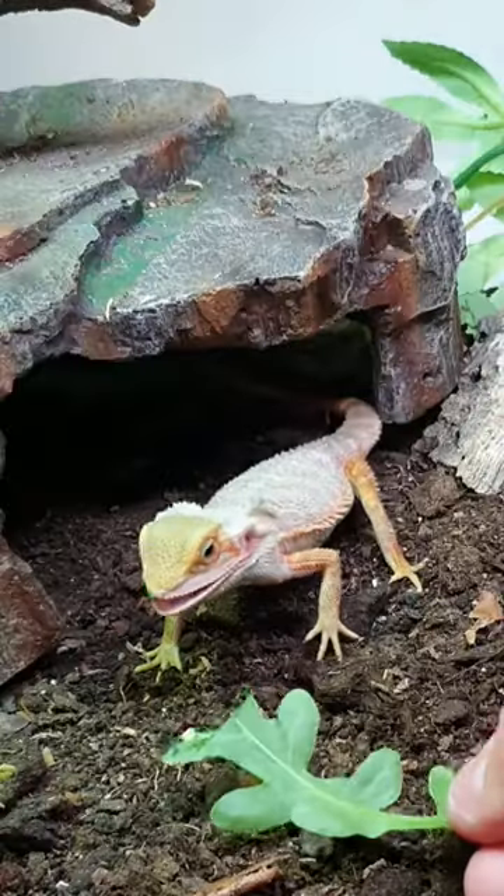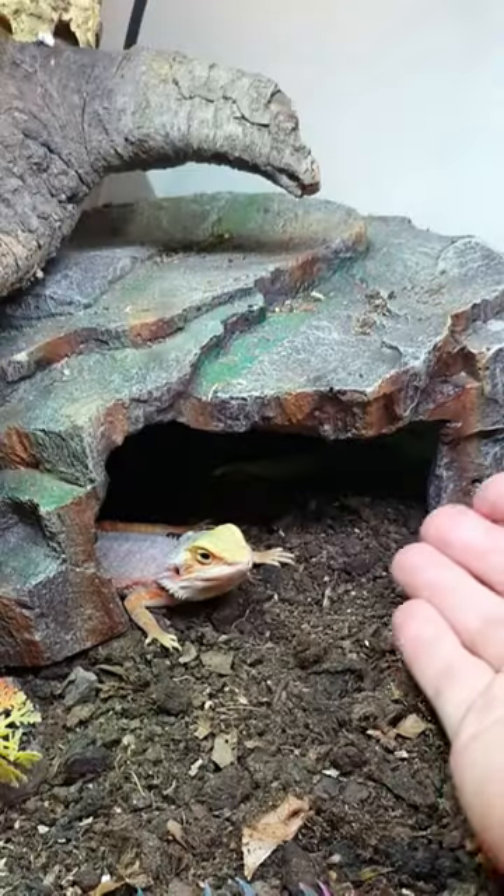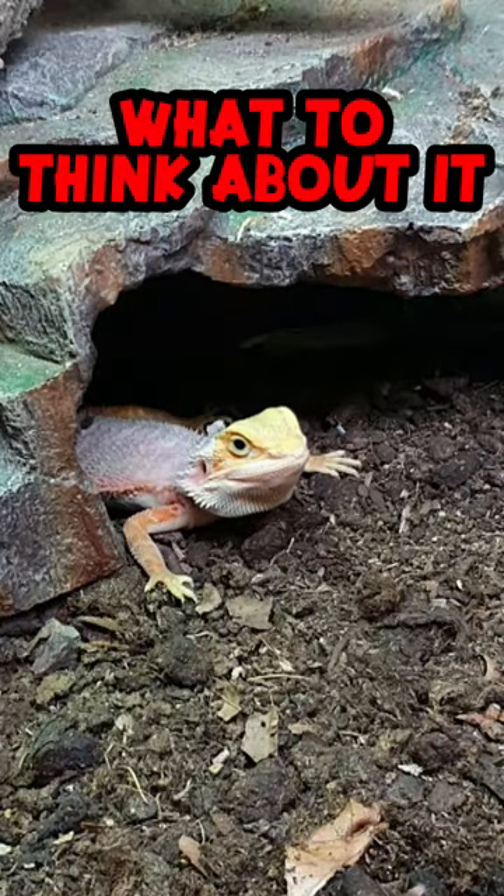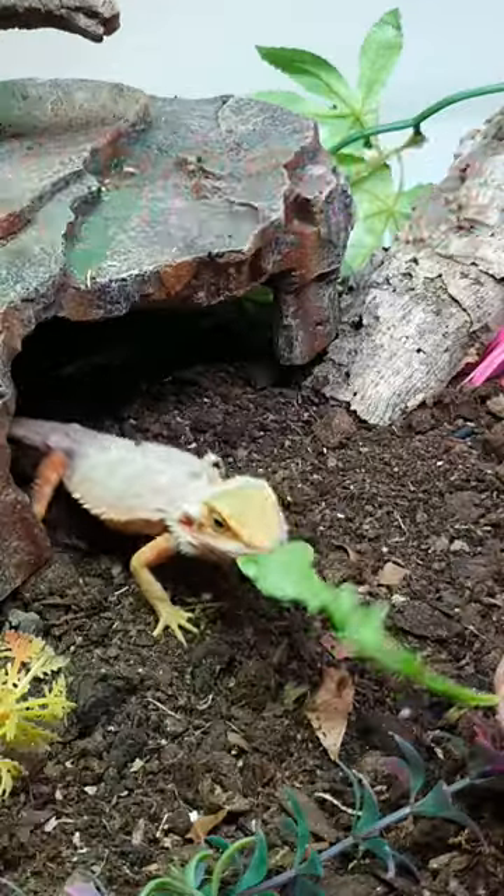This is part 7 of taming down my super defensive bearded dragon. He's starting to be more calm with my presence, but you can definitely tell he's unsure what to think about it. Therefore, I pulled out my secret weapon: veggies.